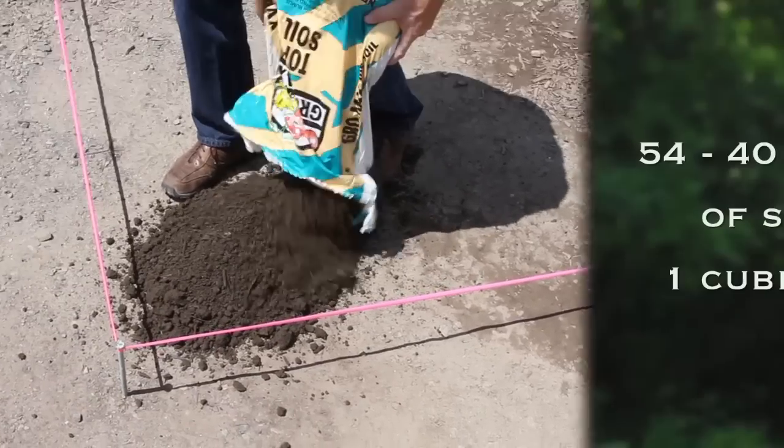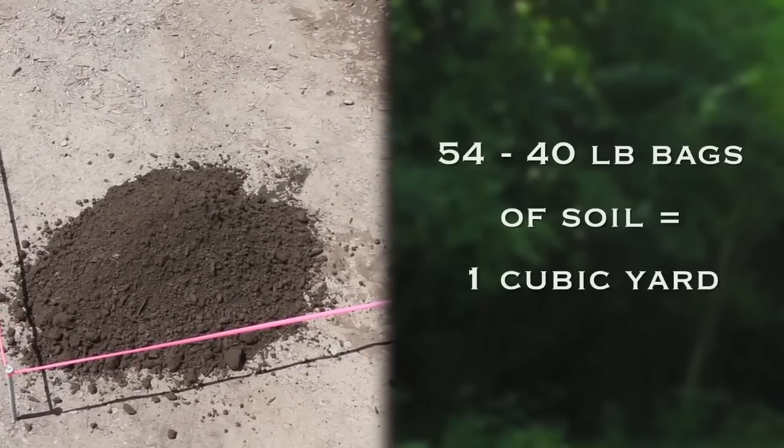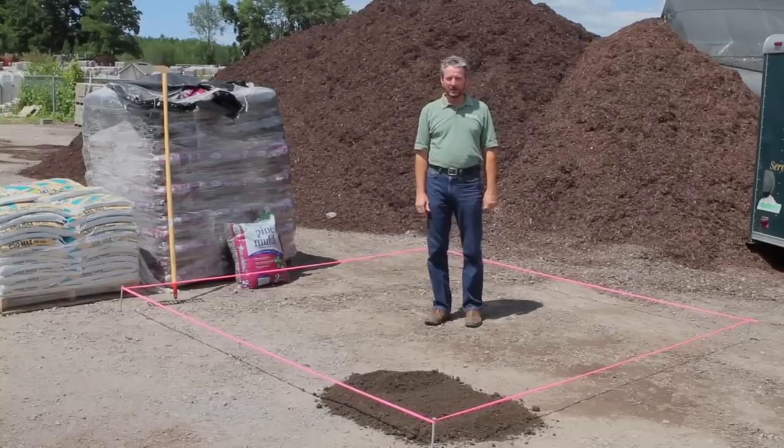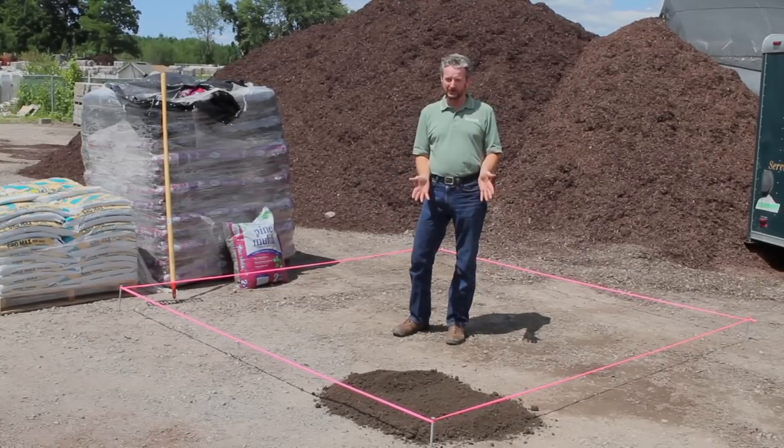It's one half cubic feet and would take 54 bags to equal one cubic yard, or to fill up this 10 by 10 garden area. So as I've just shown you, a 40 pound bag of soil doesn't go nearly as far as you think it does.